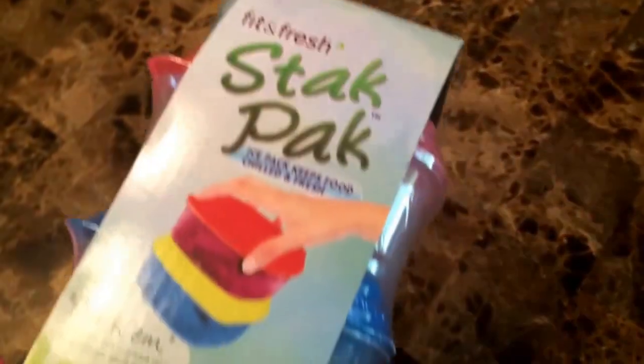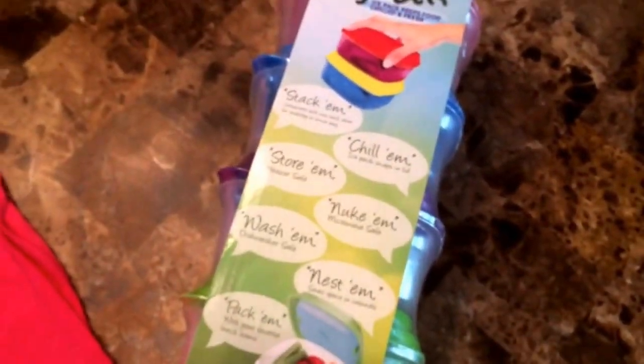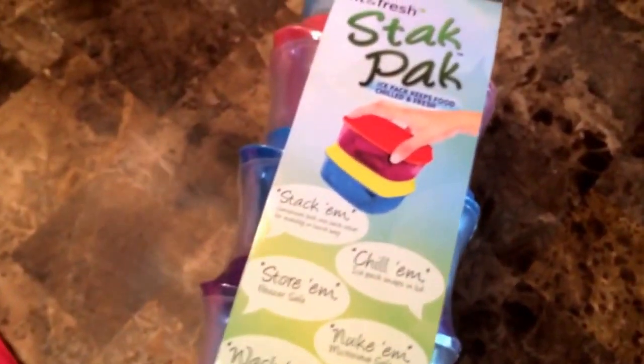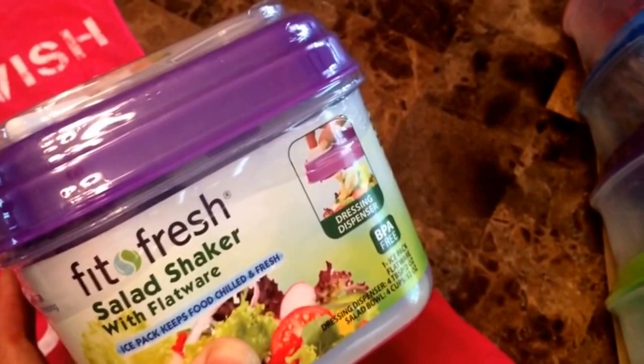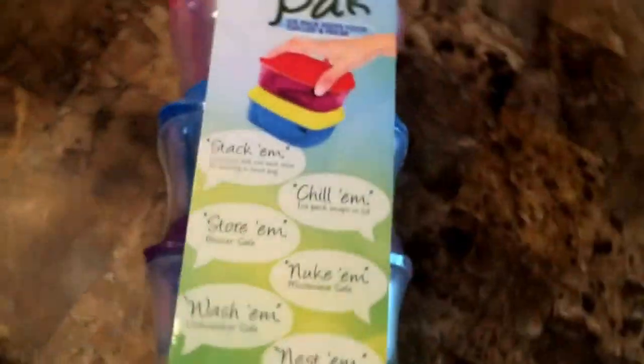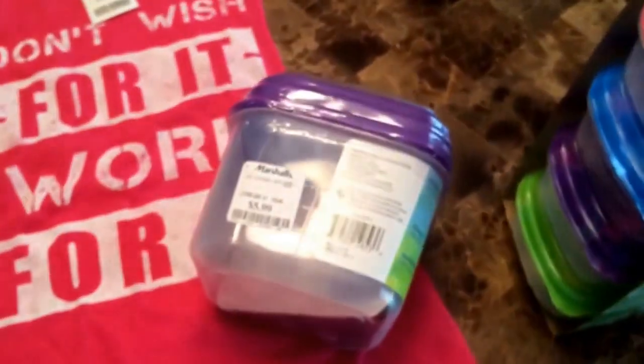It will keep your food super cold and fresh. When you're at the beach in the sun all day, I like fruit and I want it to be cold — sometimes even in a cooler it doesn't stay that cold. This container also has the ice pack built into it. This one was $5.99 and the whole stack was $7.99.